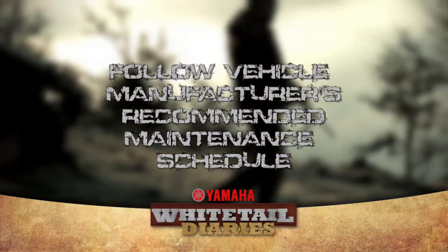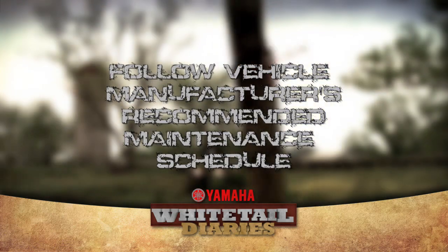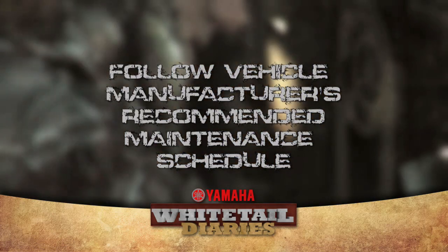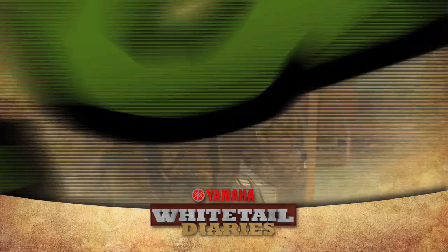Follow your vehicle manufacturer's recommended maintenance schedule. Regularly check for any fluid leaks or problems that might negatively impact the environment or your vehicle's performance.